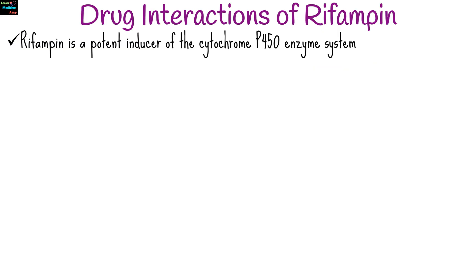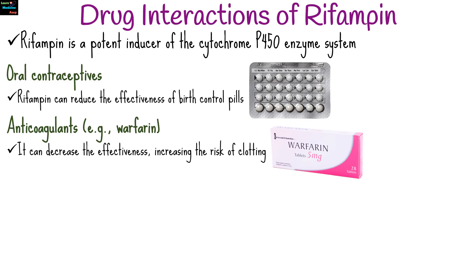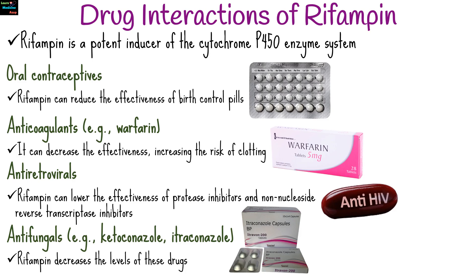Rifampin is a potent inducer of the cytochrome P450 enzyme system, which means it can affect the metabolism of many other drugs, potentially reducing their effectiveness. Rifampin can reduce the effectiveness of birth control pills, so alternative contraception should be used. It can decrease the effectiveness of anticoagulants, increasing the risk of clotting. Rifampin can lower the effectiveness of HIV medications like protease inhibitors and non-nucleoside reverse transcriptase inhibitors, and decreases the levels of antifungals.